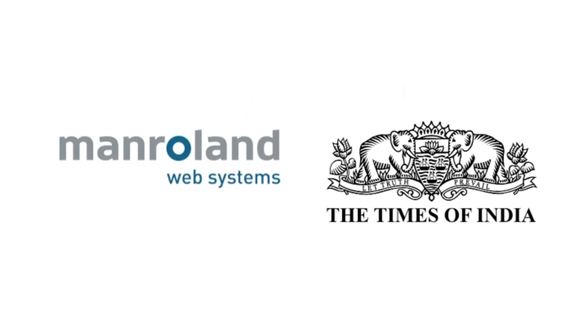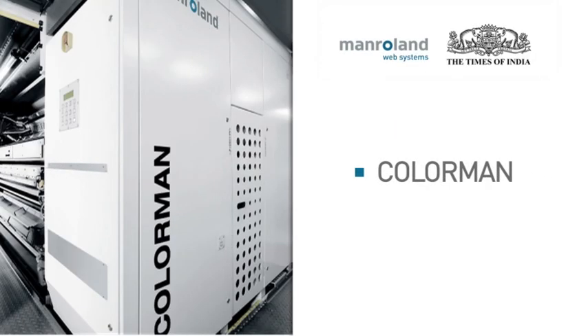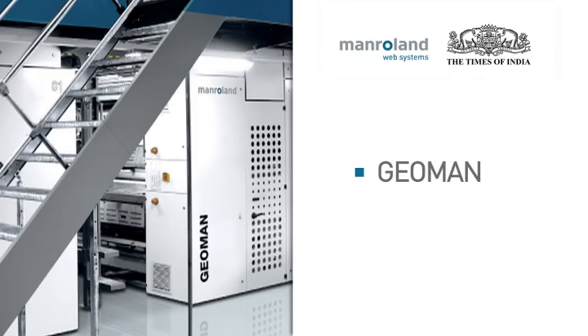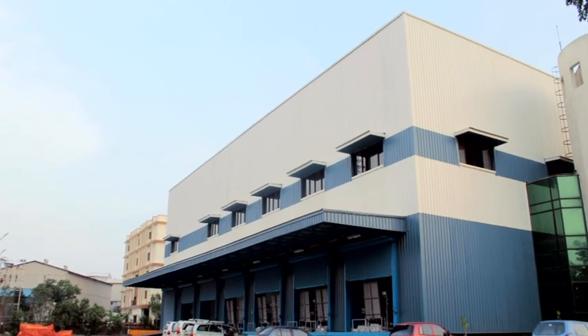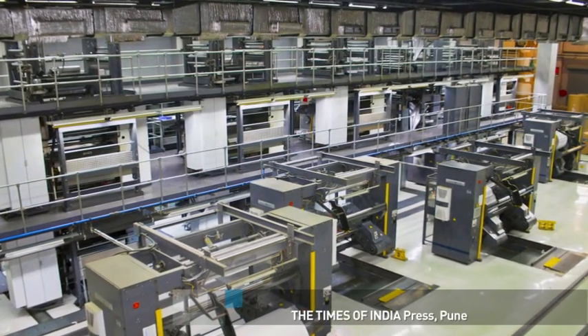Manroland Web Systems and the Times of India have had a long-standing and successful partnership for several years. With a series of presses from Manroland already installed in their production plants across India, the Times of India installed the world's very first Chromomont 4x1 press at its Pune plant. The Chromomont 4x1 is another step forward in this alliance. Its compact design allowed them to fit it in their press building without any restructuring, saving 68% space and at least 50% capital expenditure.